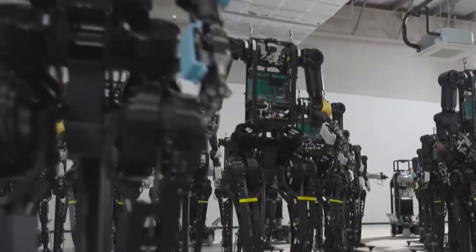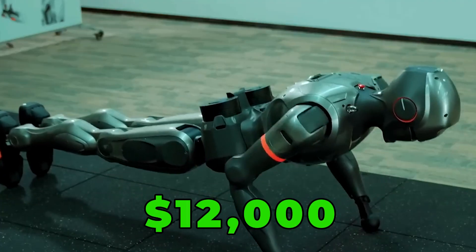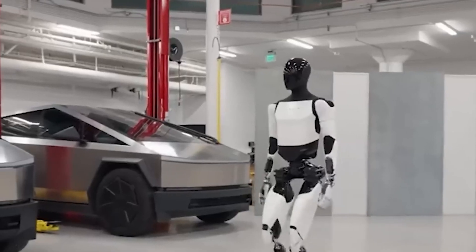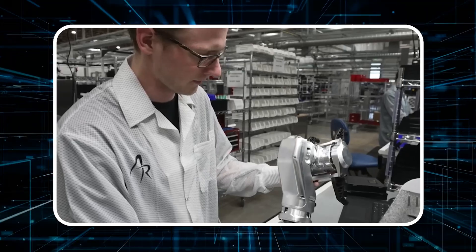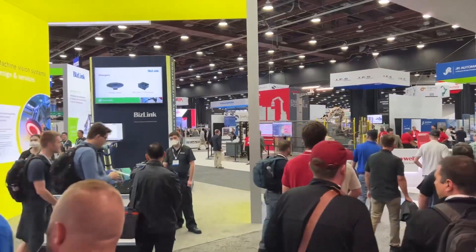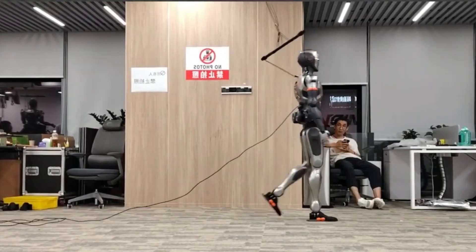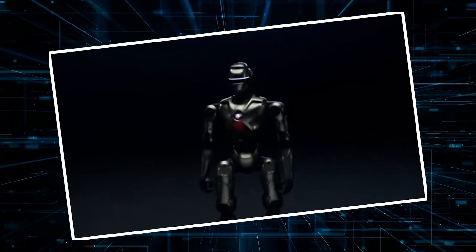One of the most impressive things about the PM-01 is its price — around $12,000, significantly lower than competitors like Tesla's Optimus, which is expected to cost between $20,000 and $30,000. This makes cutting-edge humanoid technology more accessible to a broader audience. The PM-01 officially launched for global sales on December 24th, 2024, setting a new standard for affordability and functionality in humanoid robots.